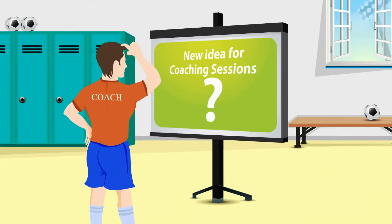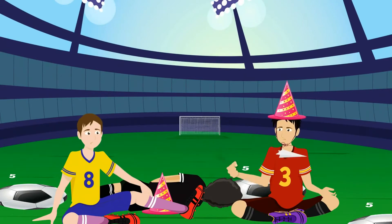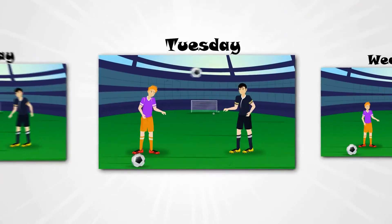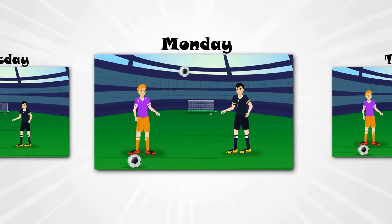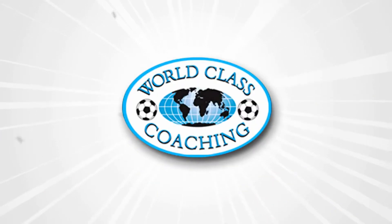Are you stuck for new ideas on how to improve coaching sessions? Are your players bored of running around cones and doing the same old drills week in, week out? Well now you can gain access to over 400 new drills and exercises in the World Class Coaching video library.